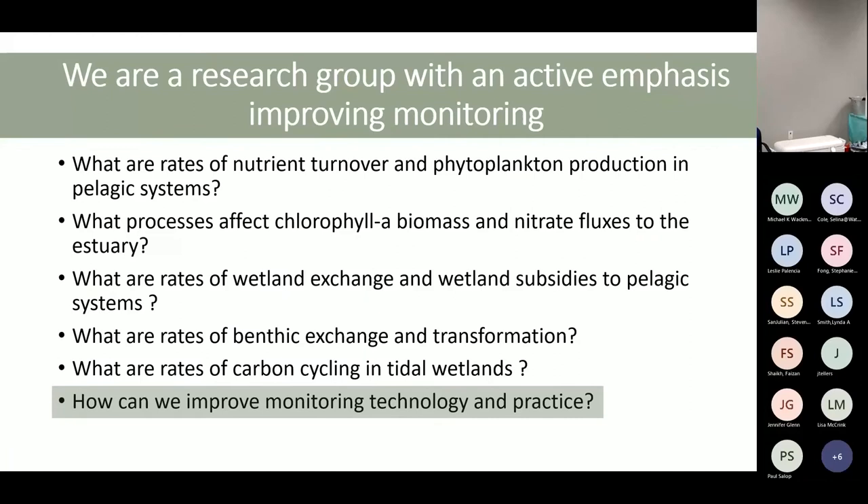I'm going to focus on how we can improve monitoring technology and practice, because that's what you're mostly interested in. I'll cover the broad picture of what we do, what we're doing now, and what we're doing in the future — so as you think about designing your program, you'll know more about what we're doing.